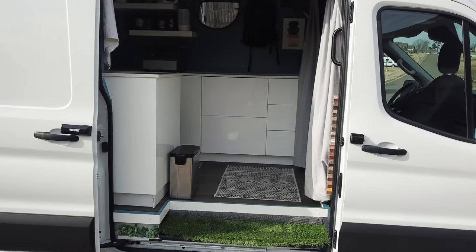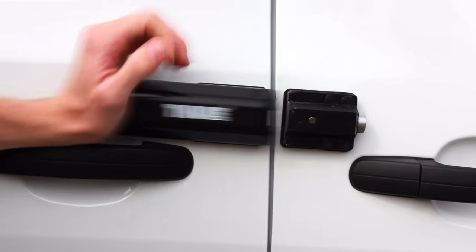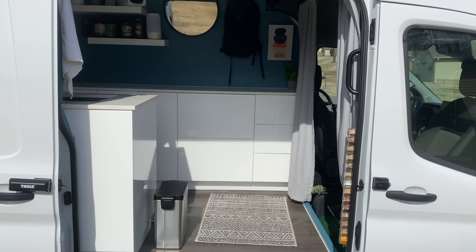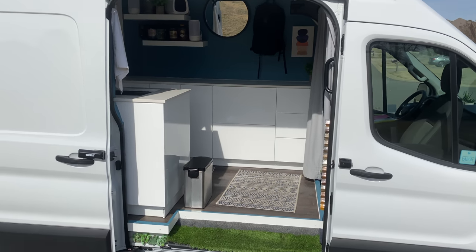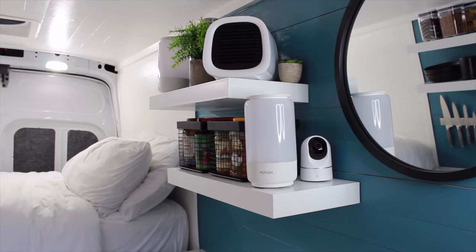In this video, I'm going to show you the elements of security I've added to protect myself and my belongings from an intruder. Feeling safe and protecting a huge investment like this while traveling to new areas is, in my opinion, the hardest part of transitioning to van life. But I think if done correctly, safety and security can definitely be achieved.